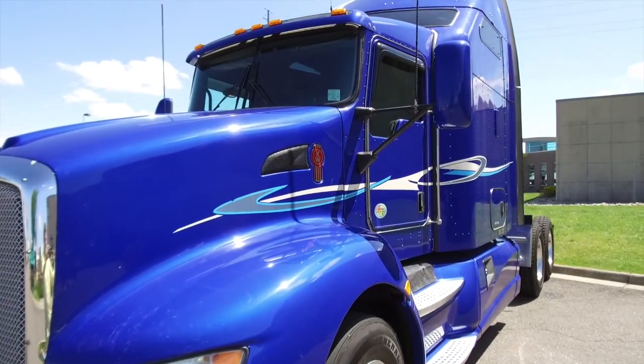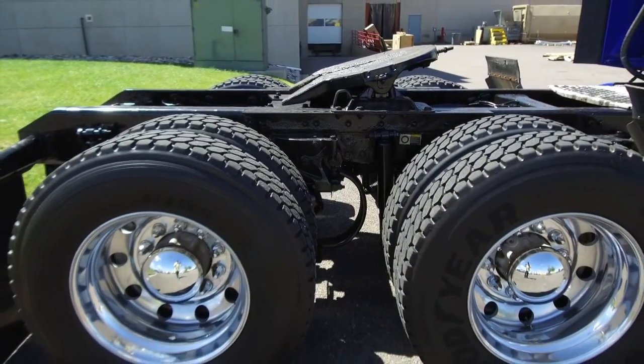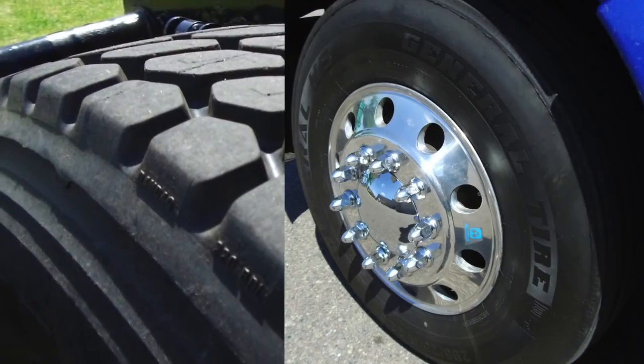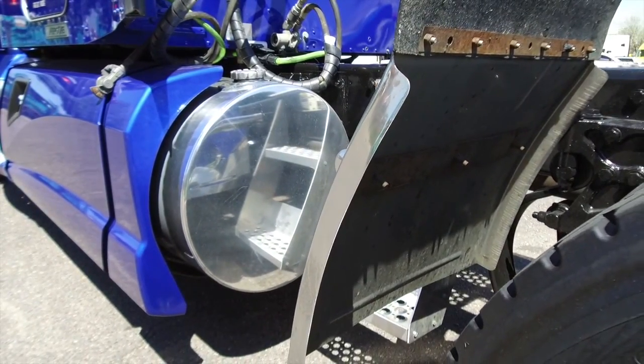The blue with the decals really makes this truck look good on the road. You won't leave the lot without a great set of tires with deep tread — you'll drive off with 225 LPs on the front and rear, including two 120-gallon fuel tanks.